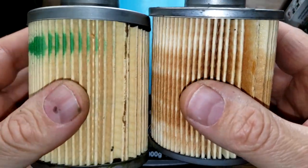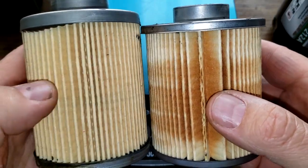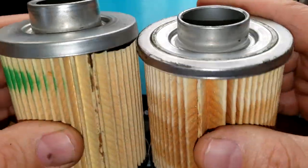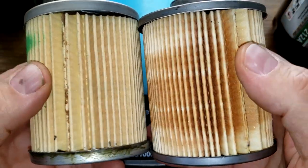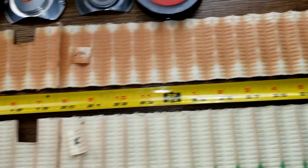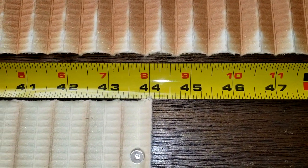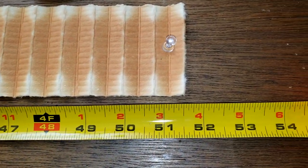Let's cut these filter media open — I'm curious to see which one is longer. The Mobil 1 should be longer, but these filters have fooled me in the past. So let's cut these babies open, stretch them out, and see how long they are. The K&N stretched out is 44 and a quarter inches long, and the Mobil 1 is 51 and a half inches long.